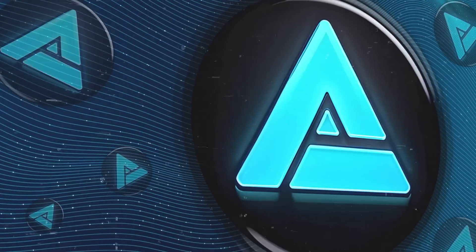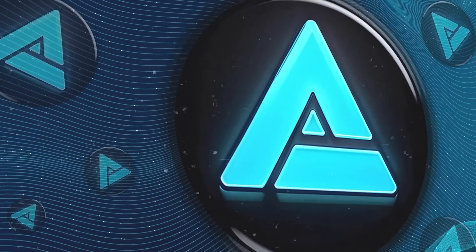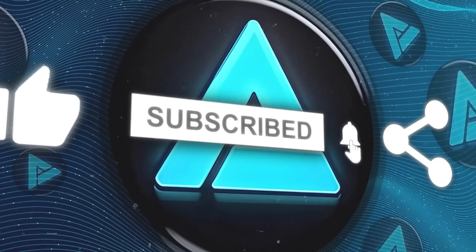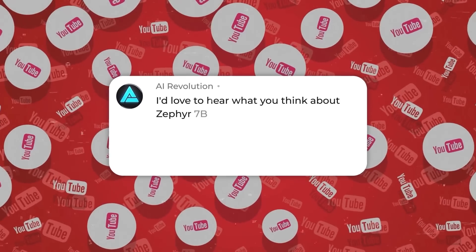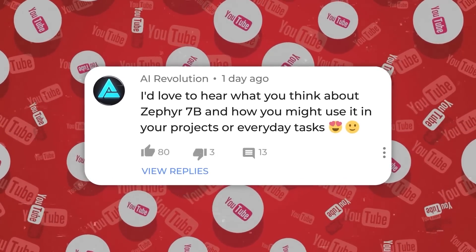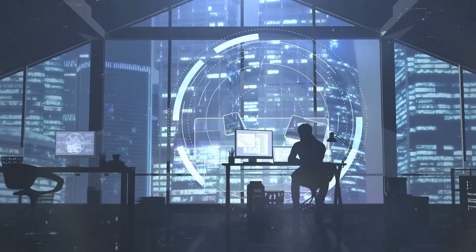That's all for today's video. I hope you found it interesting and learned something. If you liked it, don't forget to hit the thumbs up and subscribe for more content about AI and chatbots. I'd love to hear what you think about Zephyr 7B and how you might use it in your projects or everyday tasks. Thanks for tuning in, and I'll catch you in the next one.